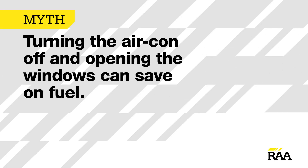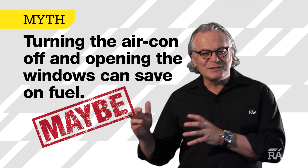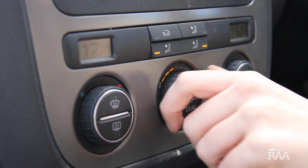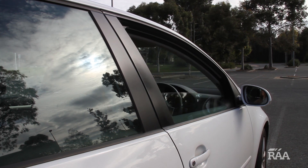Turning the aircon off and opening the windows can save on fuel. Maybe. It's an age-old question — aircon on versus windows down, which is better? The debate's based on the fact that your car's aircon drains power from the engine, while cranking down the windows increases drag, both making your car less efficient.